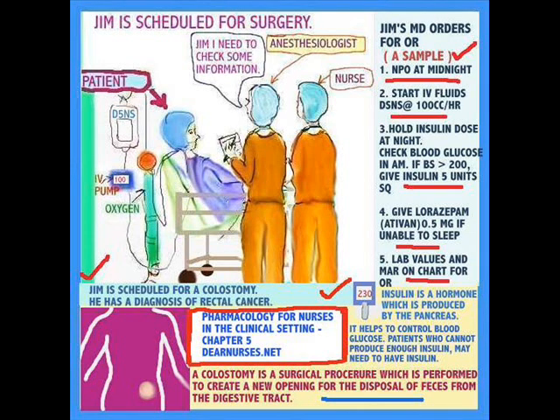Here I've tried to give you a sample of what you would expect to find — NPO for surgery. In the case of Jim having a surgical intervention for rectal cancer, he's going to have a colostomy the next day. The doctor ordered NPO, IV fluids, hold his insulin the night before and only give 5 units if the blood sugar was over 200. He also had something ordered for if he could not sleep — lorazepam — and his lab values.